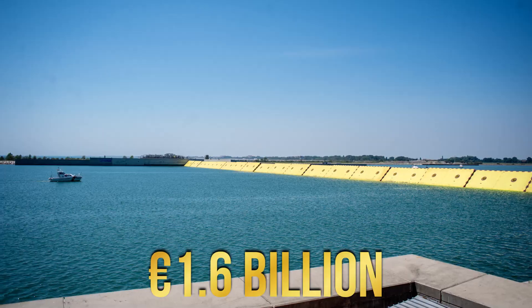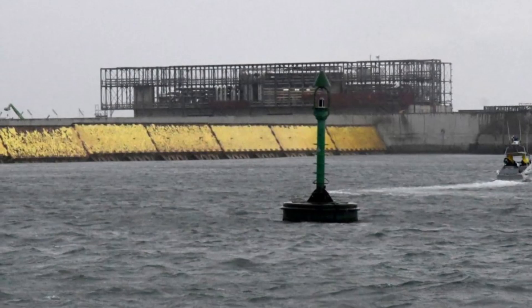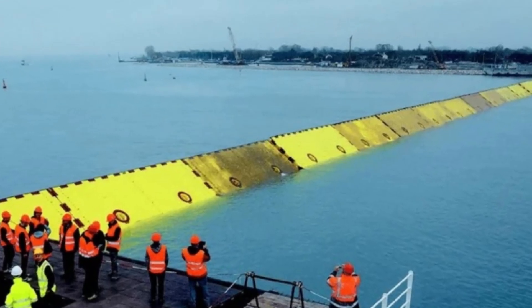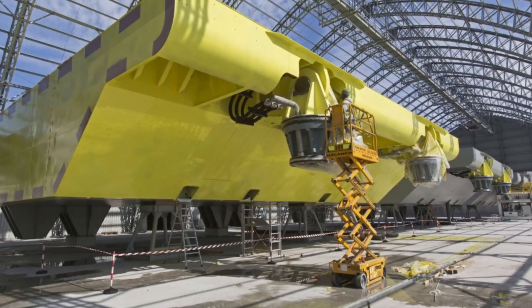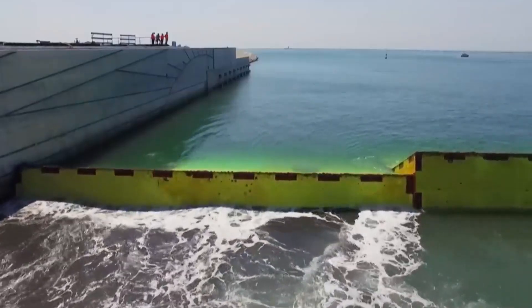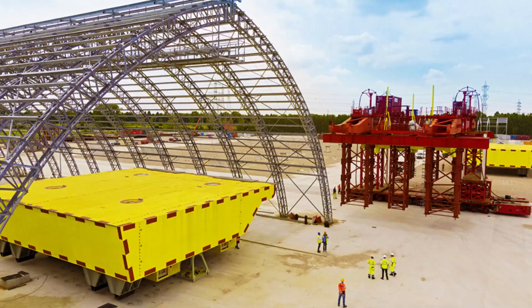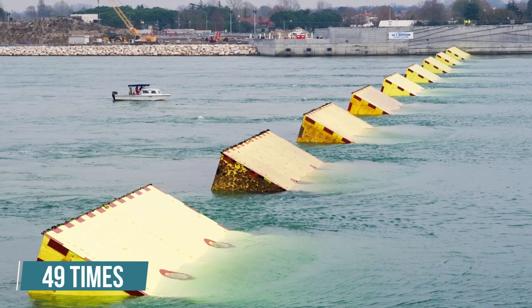MOSE was initially estimated to cost 1.6 billion euros, but it has already cost Italy 6 billion euros. MOSE operators estimate that it costs 200,000 euros each time the barrier is deployed. The cost of energy, the air being pumped, and bridge staff adds to the 63 million euros a year spent on these gates. Even though the gates provided needed protection after passing their test in 2020, critics pointed out the environmental harm caused by them. After two years of its inauguration, the gates have been activated 49 times.